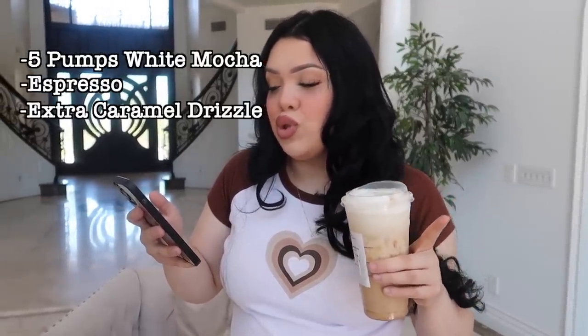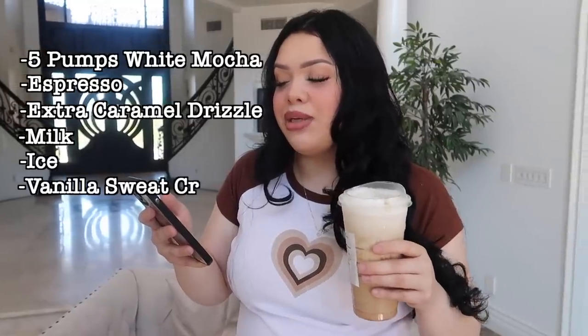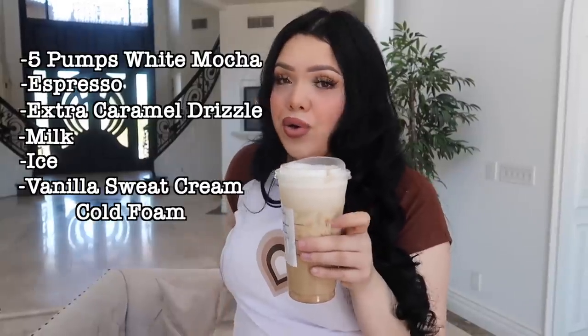My back's killing me, girl. So I've been seeing this drink all over the internet — it's literally called the TikTok Starbucks drink. You can order it — it's basically a white mocha, but it's five pumps of white mocha, espresso, extra caramel drizzle, milk, ice, and vanilla sweet cream cold foam. That is how you order this drink and I've seen it literally everywhere. I can't wait to try it — I love trying new drinks, girl!